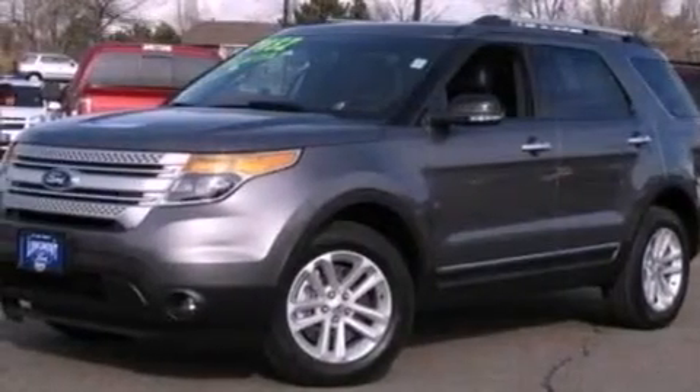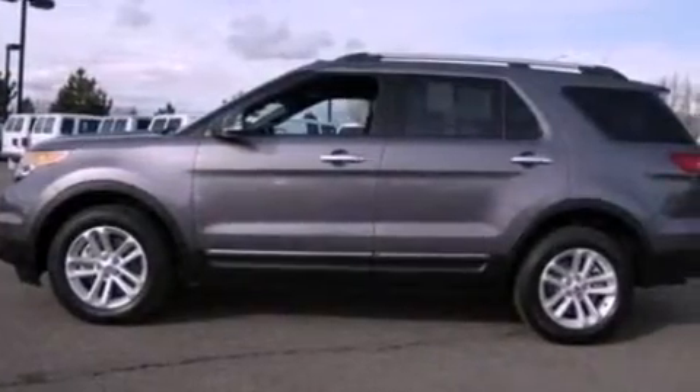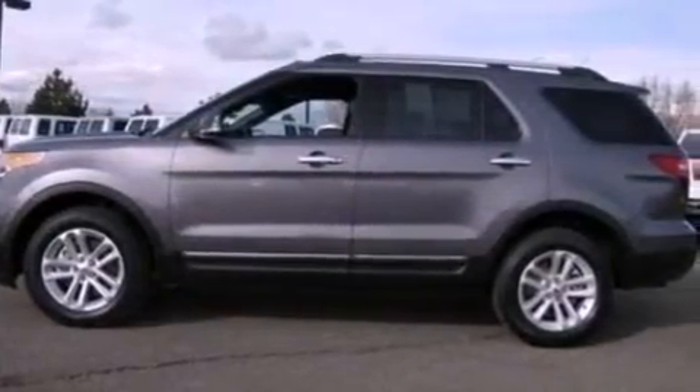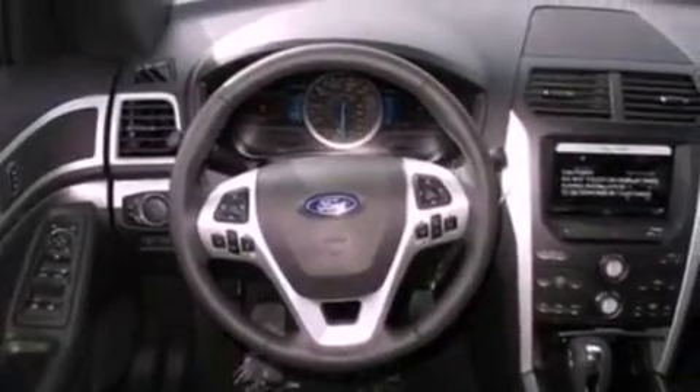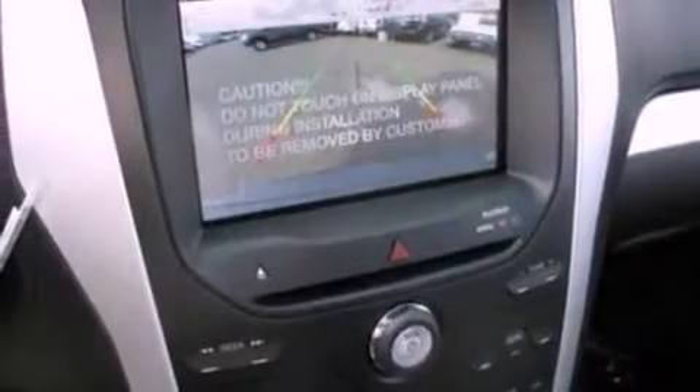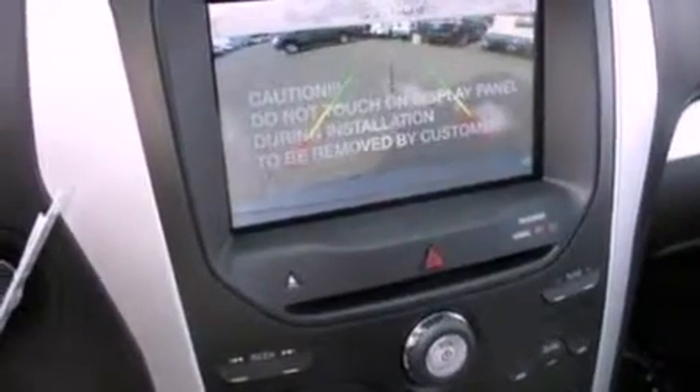The following features are also included: dual power seats, air conditioning, cruise control, a six-speaker audio system, a leather-wrapped steering wheel, an illuminated driver's side vanity mirror, a security system, an anti-lock braking system, heated side view mirrors, and a rear spoiler.